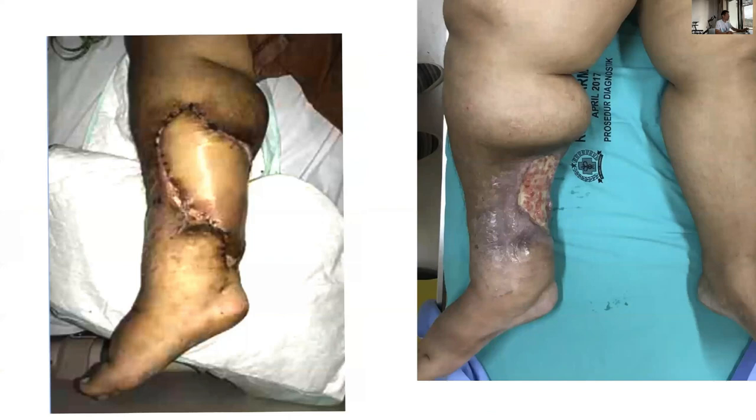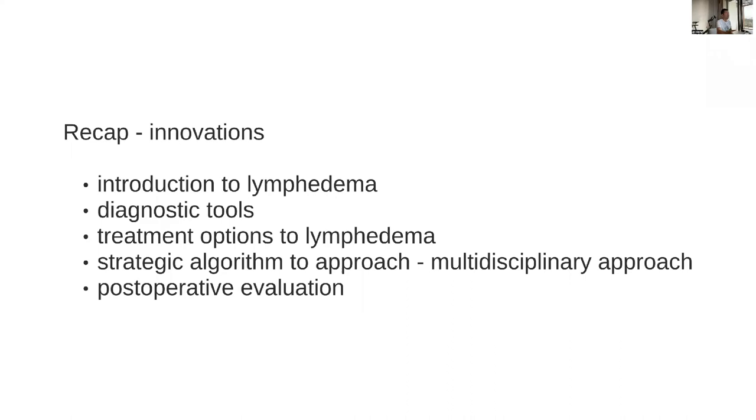So we've discussed the four major innovations in our practice: first, the capability to identify functioning lymphatics; second, understanding imaging tools — especially ICG and ultrasound — to find functioning lymphatic vessels and an ideal vein; third, understanding treatment options including physiologic and non-physiologic surgery, and measuring the fluid component; and fourth, combining all approaches and individualizing with a multidisciplinary method. These four major innovations have clear evidence showing they are helping patients.